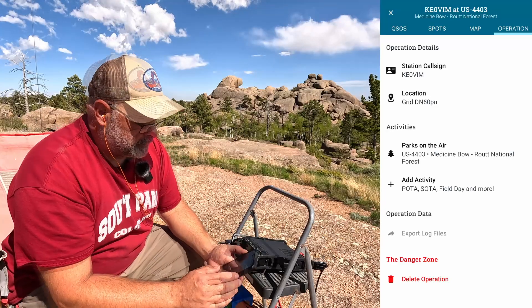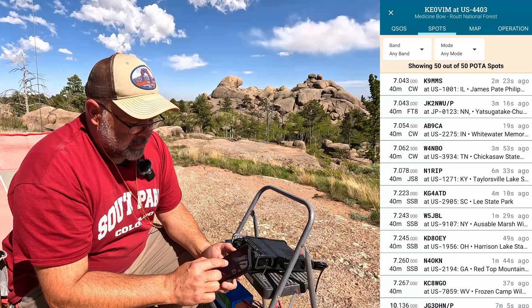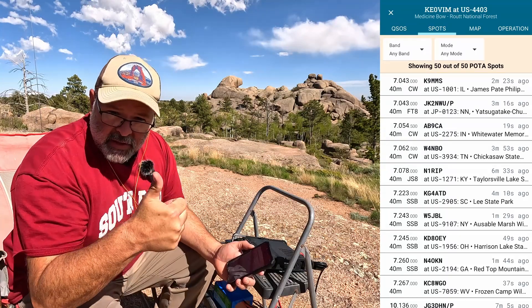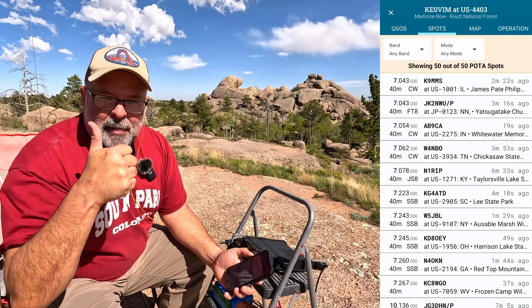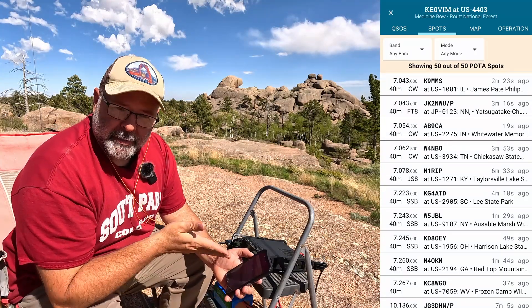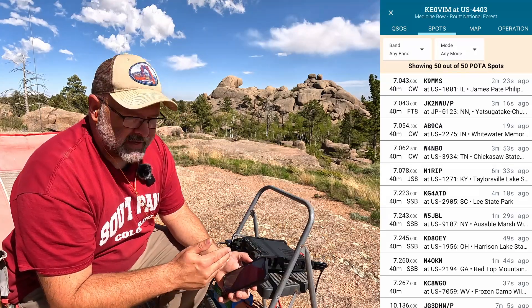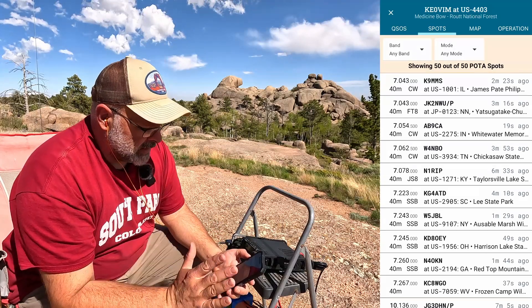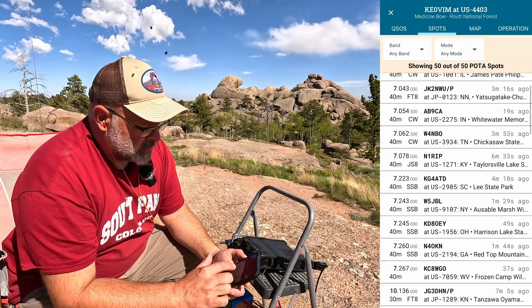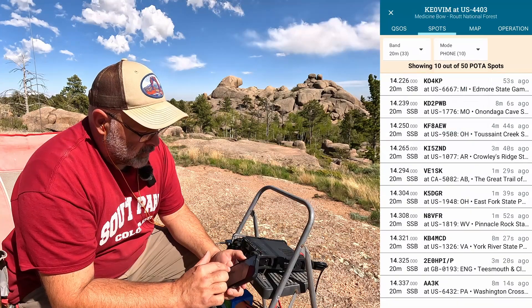Alright, so I'm going to go to Spots. I love the fact that I can look at spots and spot myself within the app — that's the first really big positive I have for this app. I don't have to go to the POTA app; I can just stay right here and not have to hop between this app and the website. Love that. I want to look at 20 meters, phone mode.